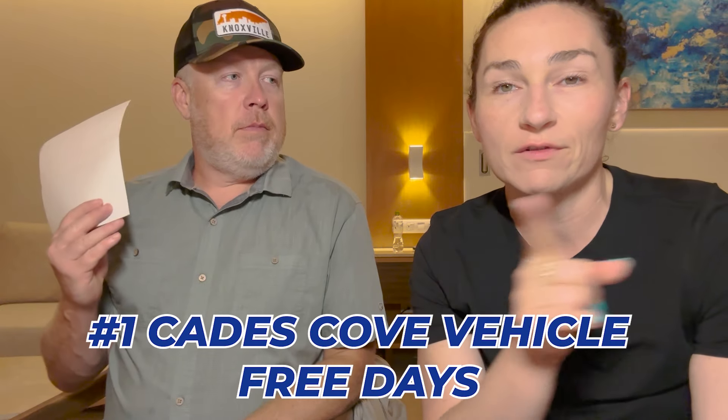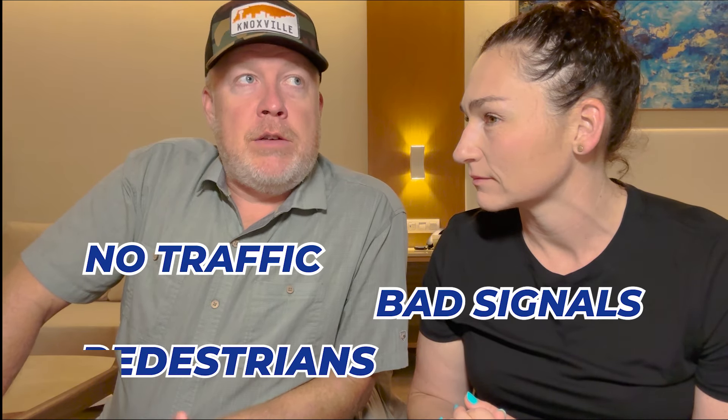Number one: Cades Cove Vehicle Free Days, which means you can ride your bike in Cades Cove. No traffic — a lot of bicycles and pedestrians, but they're not in the way. It's not that crowded, there's plenty of room. It was a beautiful day and not too hot. It's a free thing to do, although you do have to pay for parking — five dollars.